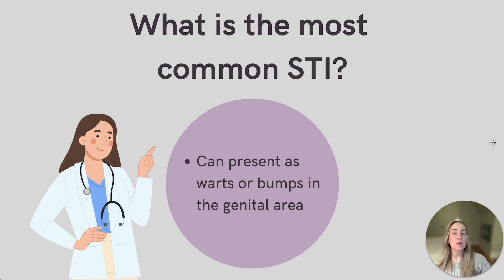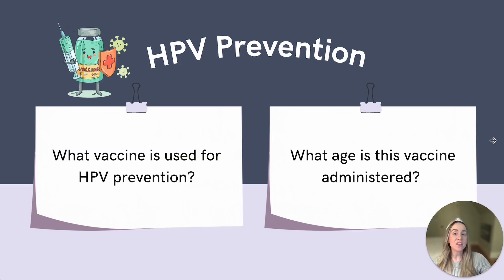Many people with this condition may not have symptoms. However, it can present as warts or bumps in the genital area. In most cases, the body will clear HPV on its own, but when it doesn't, we worry about certain HPV subtypes that can cause genital warts or cervical cancer. While HPV is most commonly associated with cervical cancer, it also contributes to other forms of cancer, which is why the vaccine is recommended for all individuals regardless of their sex.